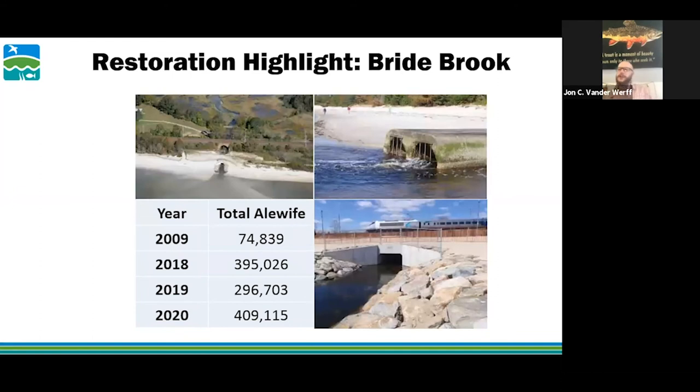To highlight the 2009 culvert restoration at Bridebrook, which Connecticut DEEP monitors with an electronic fish counter: when the culvert was restored in 2009, there were 74,000 fish. This year the count went all the way up to 409,000 fish — a drastic increase. That's monitored each year, and it's definitely a success story for a restoration project.